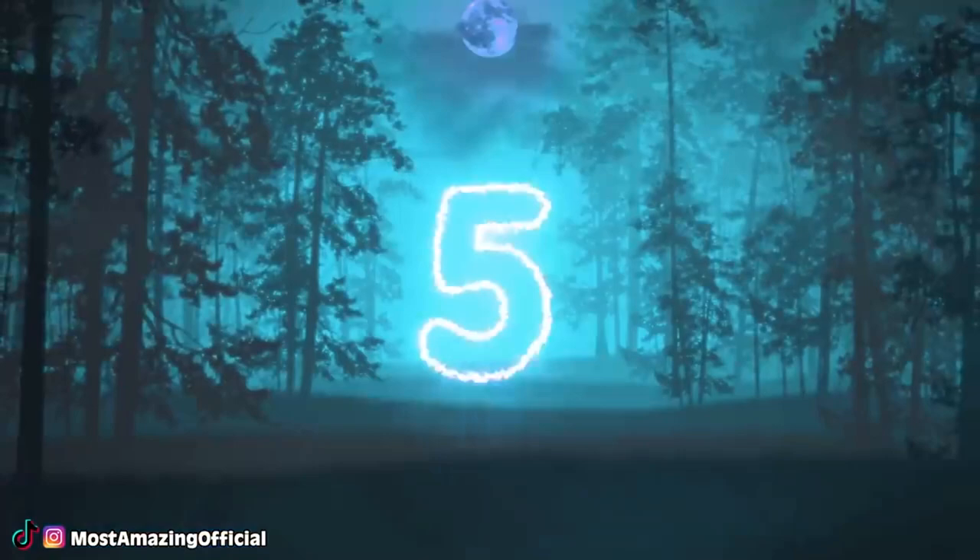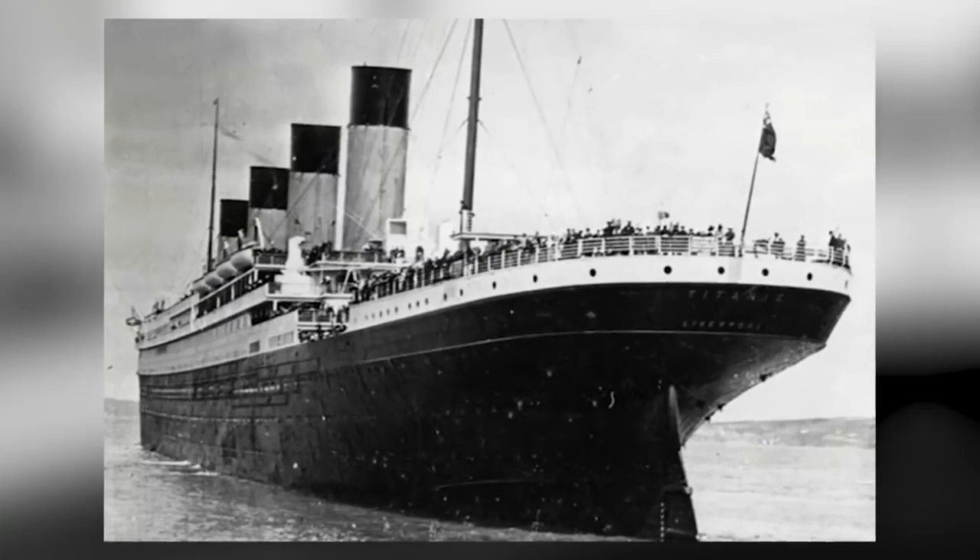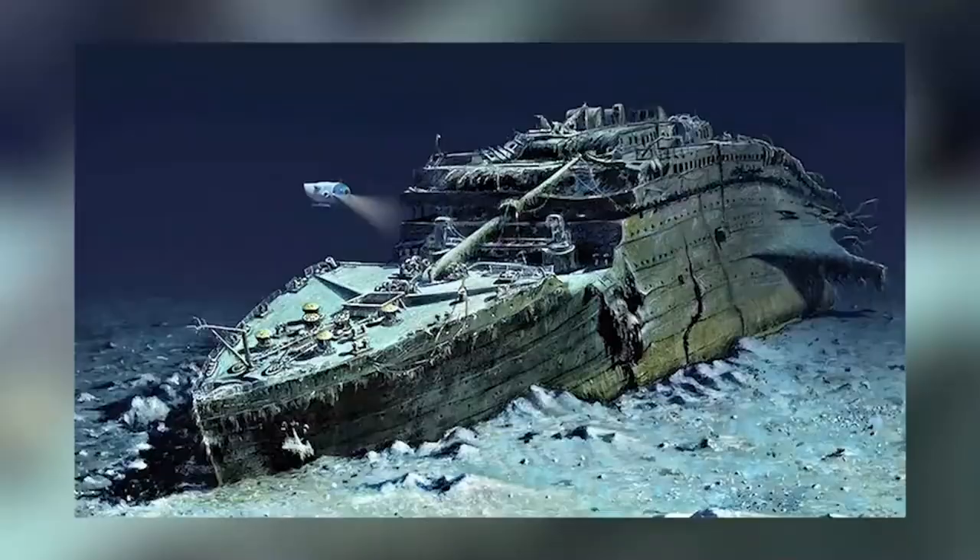Thomas Andrews was a shipbuilder — the man who designed and built the Titanic. He had actually suggested that the Titanic should have at least 46 lifeboats, but no one listened and only 20 were added. Thomas was aboard when it struck the iceberg and spent his last hours helping people find life jackets and escorting them onto lifeboats. After he felt his mission was complete, he reportedly went into the first-class smoking room and stared at a painting as the ship went down. His body was never recovered, but he went down as a hero.